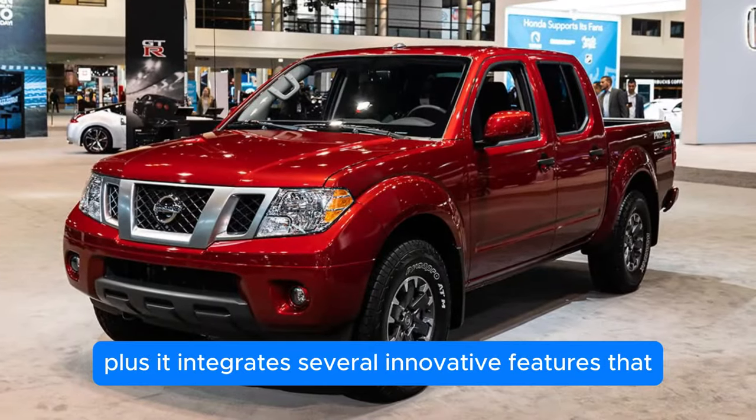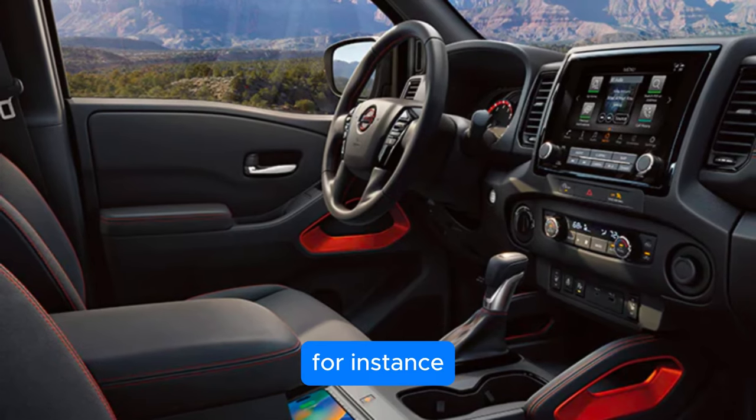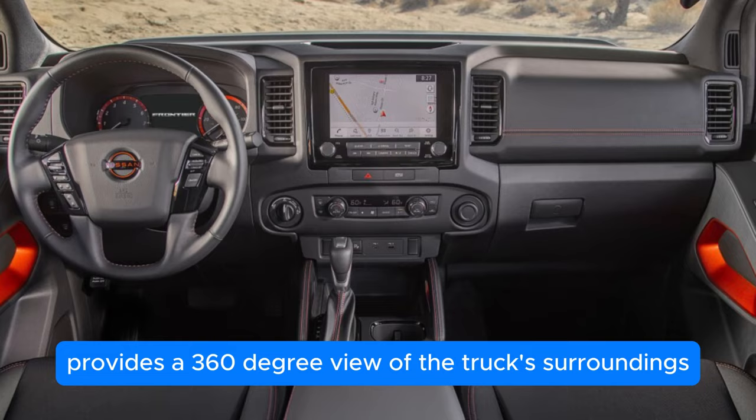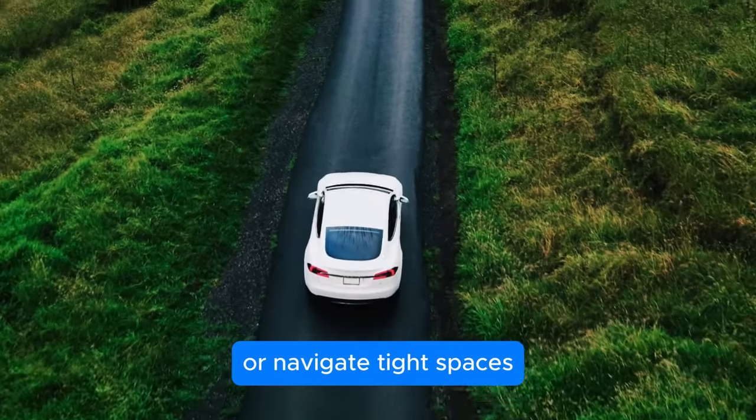It also integrates several innovative features that enhance its towing and payload capabilities. For instance, the available intelligent around-view monitor provides a 360-degree view of the truck's surroundings, making it easier to hitch up a trailer or navigate tight spaces.